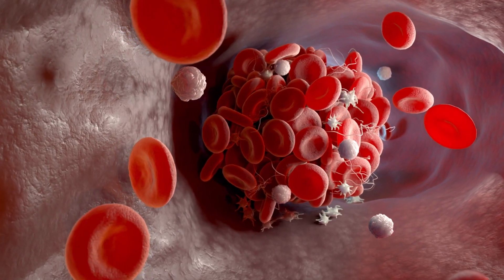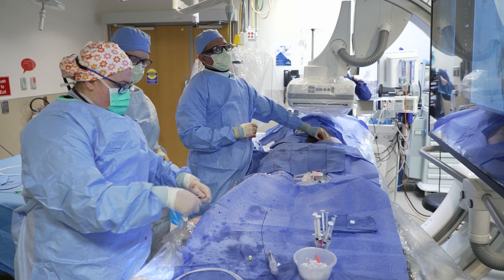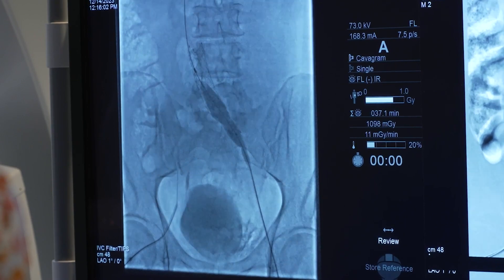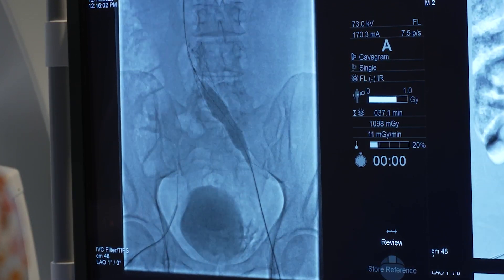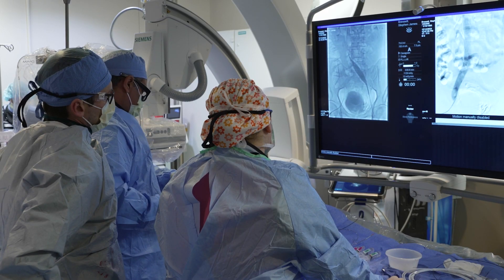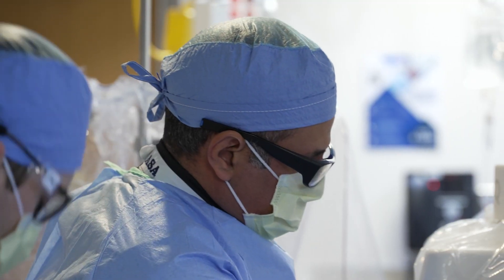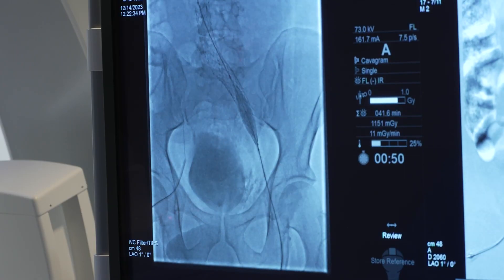I didn't really know much about blood clots until I started researching it and found out that it can be pretty severe if not treated quickly. The treatment itself can be tricky. In Steve's case, the clot developed in a vein that's getting pinched by an artery sitting on top of it.